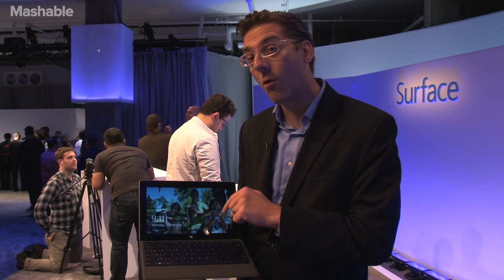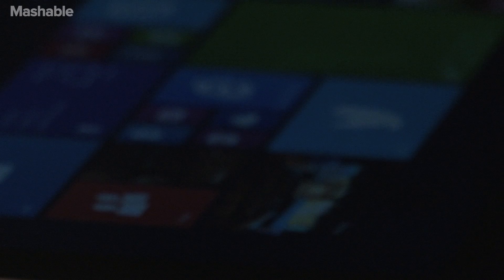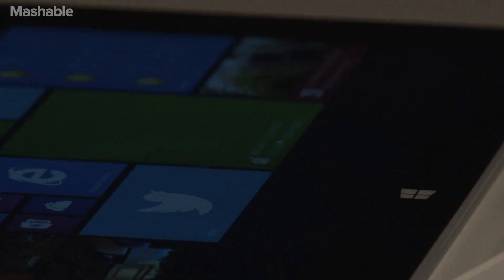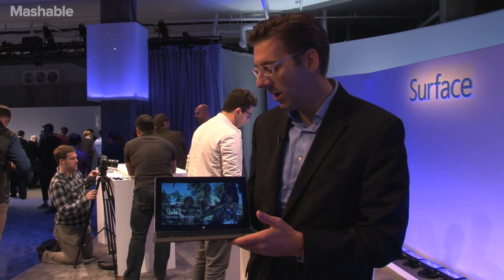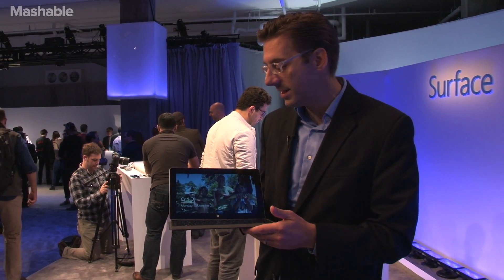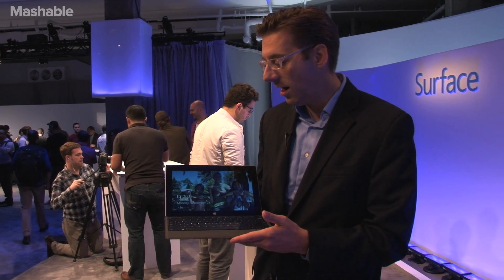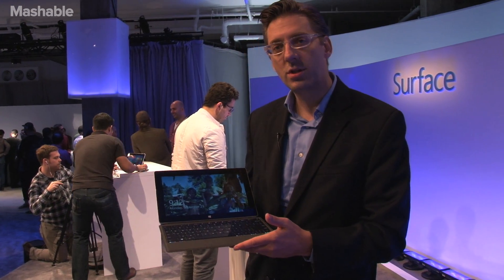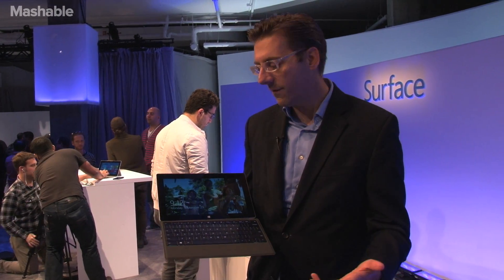The last thing they did was make this a little bit less expensive. The original Surface started at $499. This starts at $449. Will that convince people to buy it? The first Surface is actually now widely considered a failure because Microsoft had to write a billion dollars off on it, although it was a decent machine for what it did. This team seems to take everything to the next level. The question is, are consumers going to care?